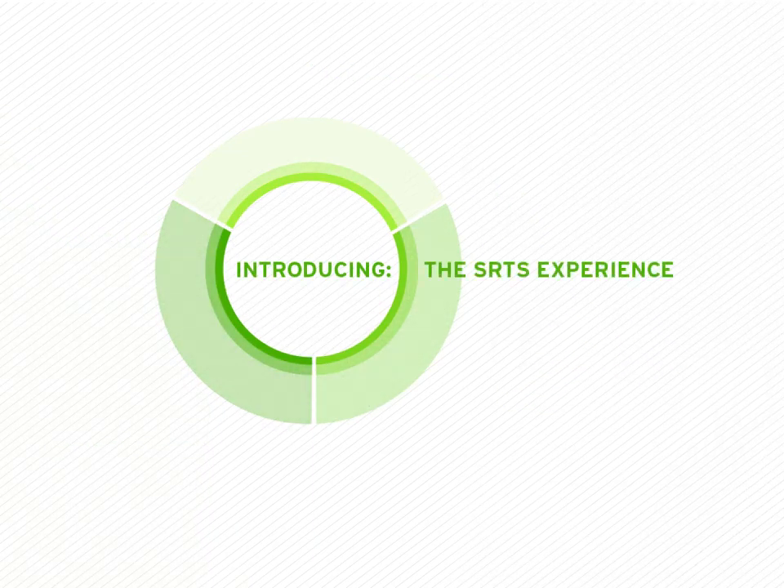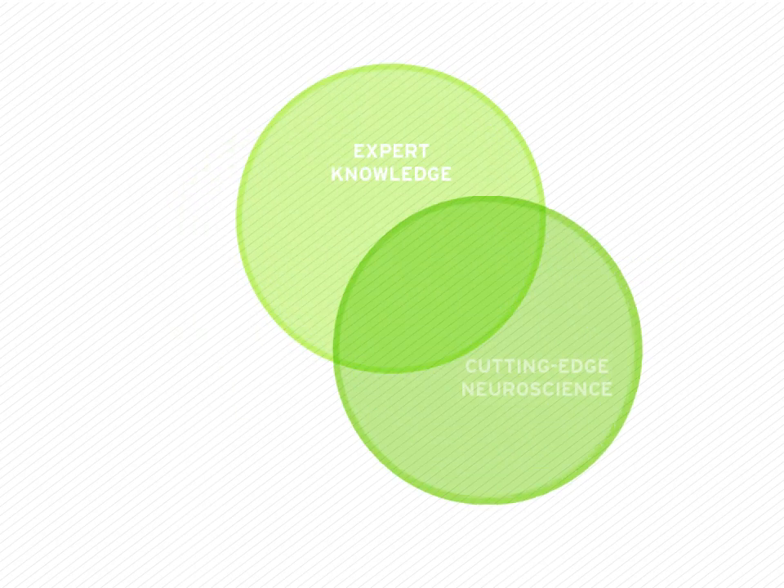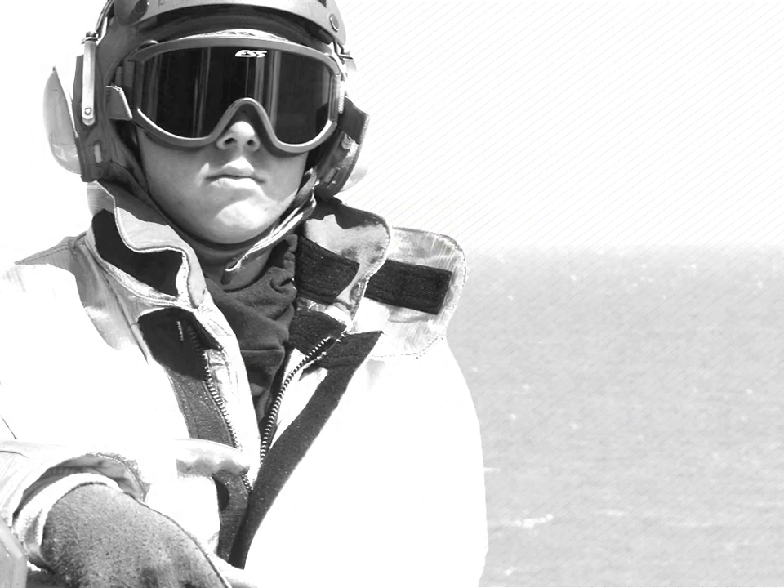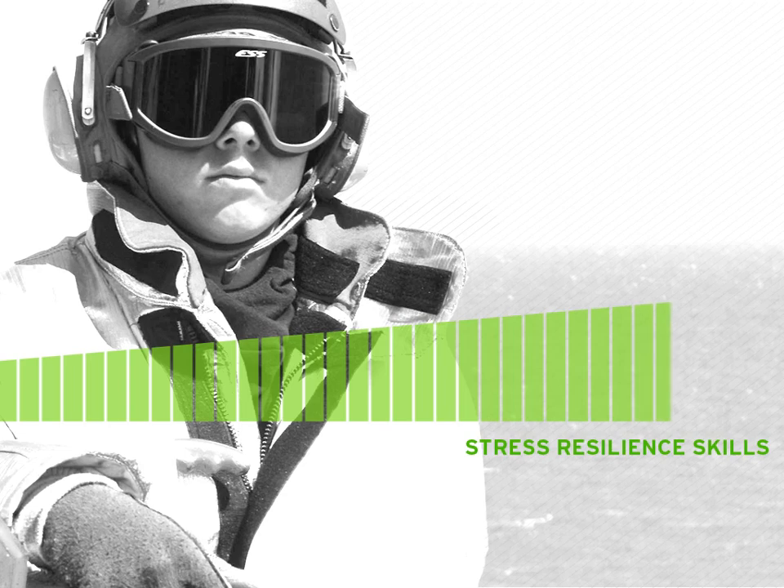SRTS is a training tool that lets you build resilience to the stresses of military life. SRTS combines expert knowledge, cutting-edge neuroscience, and fun interactive games. Through SRTS, you'll gain information that will change how you see the world, and you'll acquire important new resilience-building skills.